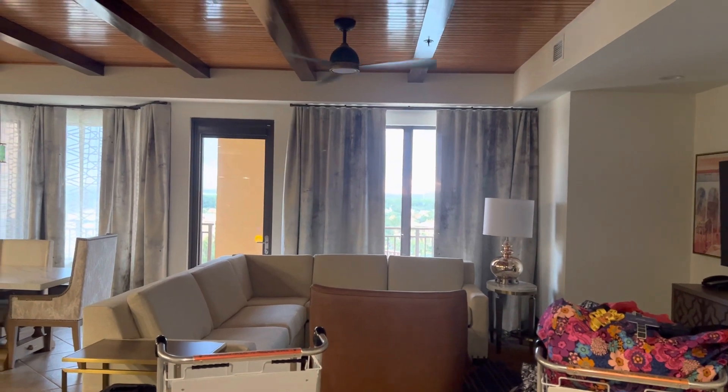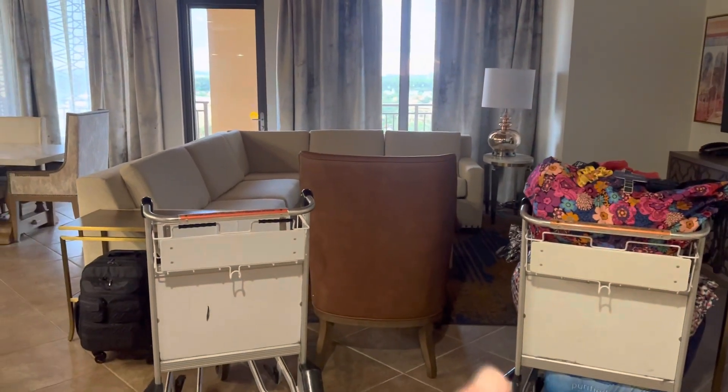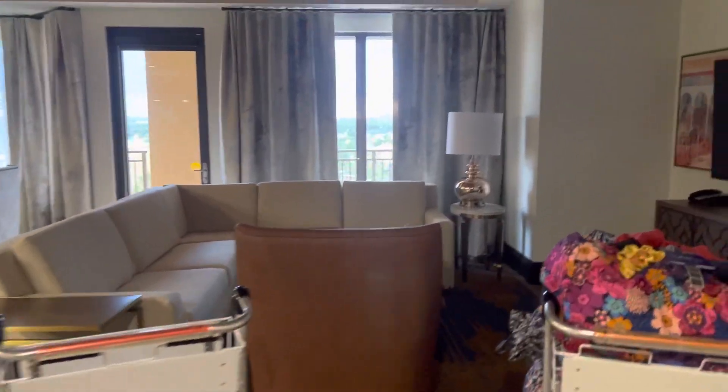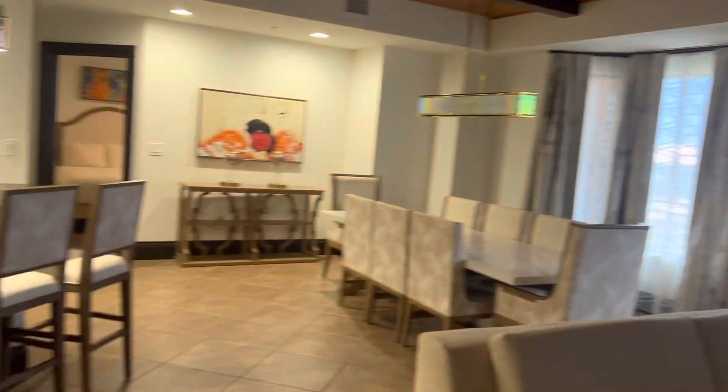So here we are - the four-bedroom presidential. This is our luggage cart. We've got our living area and a big balcony. We'll go out there in a minute.